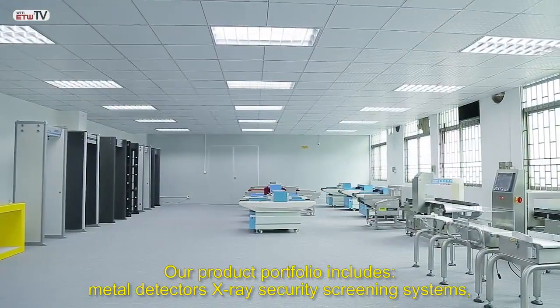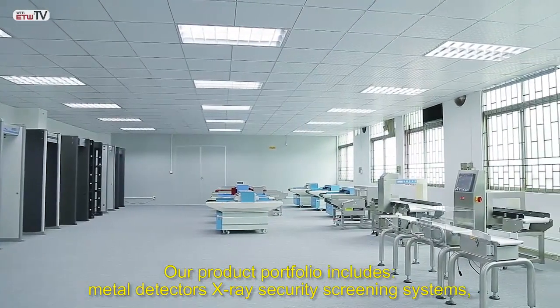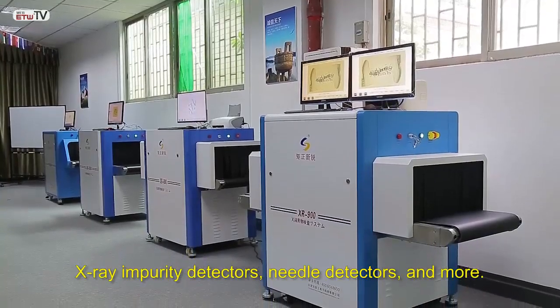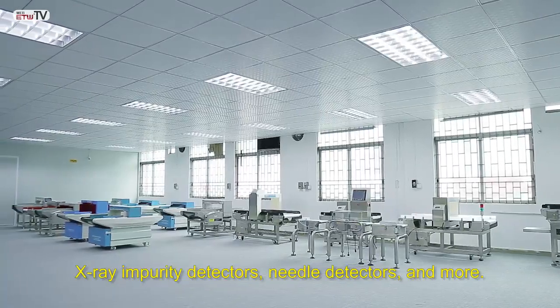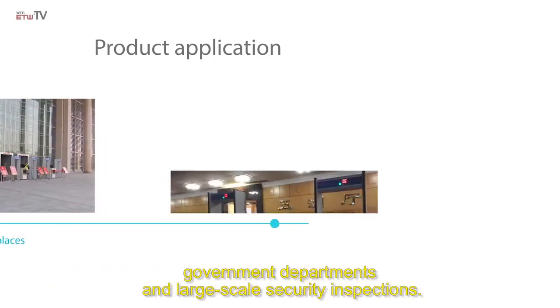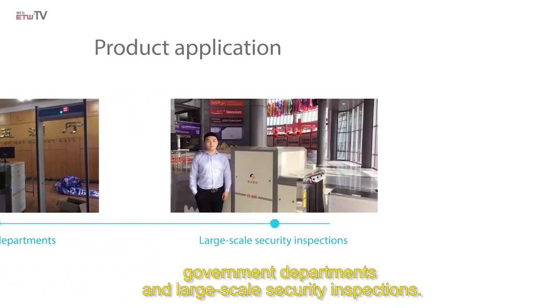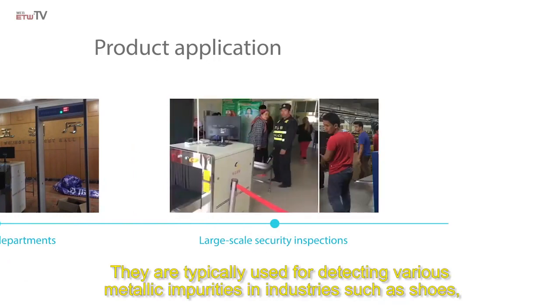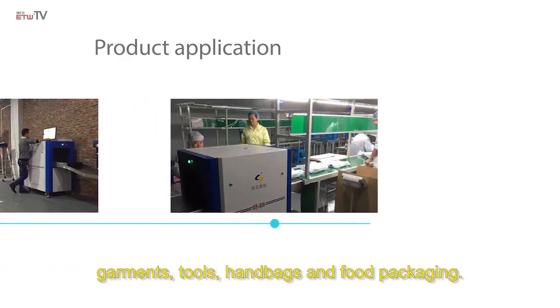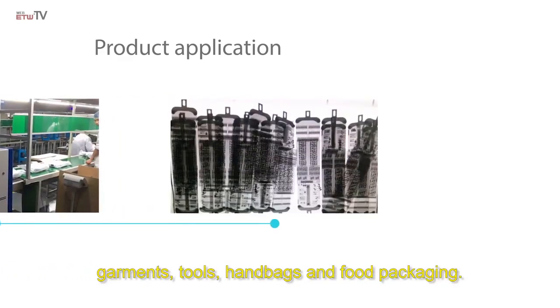Our product portfolio includes pedal detectors, x-ray security screening systems, x-ray impurity detectors, needle detectors, and more. These products are often found in public places, government departments, and large-scale security inspections. They are typically used for detecting various metallic impurities in industries such as shoes, garments, tools, handbags, and food packaging.